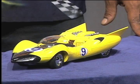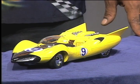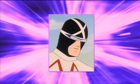The 1960s animated series Speed Racer featured a number of fantastic racing cars, but with the exception of the Mach 5, none was as well known or recognized as this one. The Shooting Star was the racing car of the mysterious masked racer, Racer X.